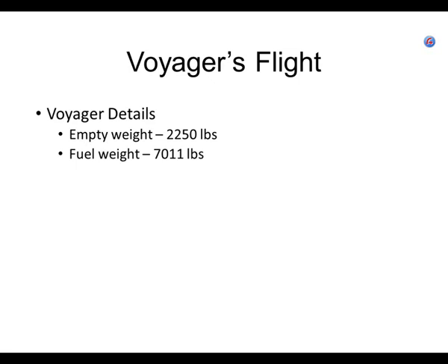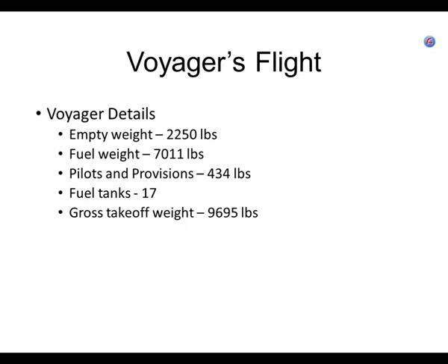Normally in a light aircraft, the plane might weigh 3,600 pounds and the fuel at best 420 pounds — the fuel is only a fraction of total weight. Here, the fuel is enormously heavier than the aircraft itself. Then add in the two pilots and some food and water. They had 17 fuel tanks located all around the fuselage, wings, and empennage. The gross takeoff weight was nearly 10,000 pounds, 7,000 of which was fuel.